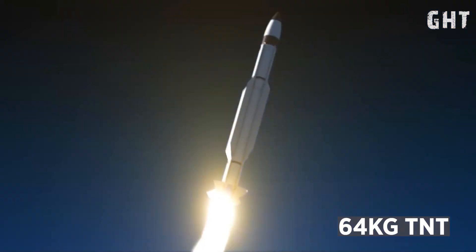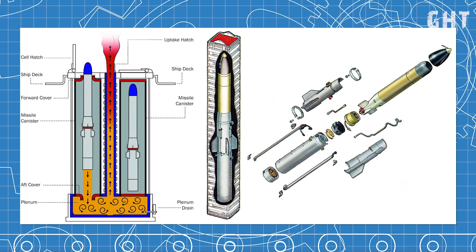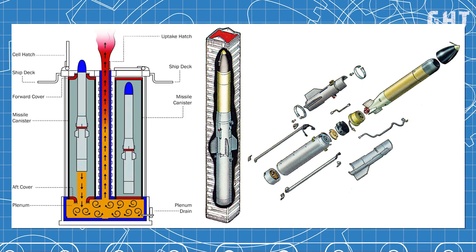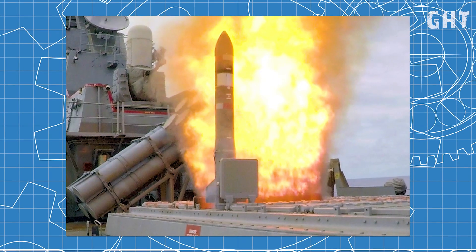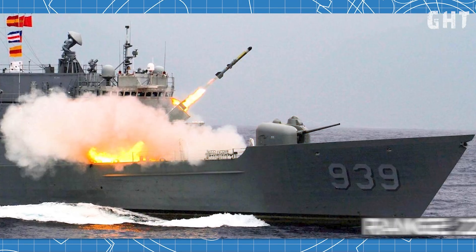Additionally, anti-submarine capabilities are provided by the RIM-139 Vertical Launch Anti-Submarine Rocket, capable of delivering a lightweight torpedo against underwater targets at ranges of approximately 22km.